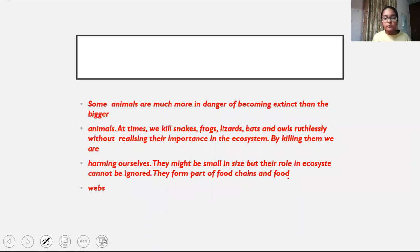Some animals are much more in danger of becoming extinct than bigger animals. Small animals like snakes, frogs, lizards, and bats are often ignored. But we cannot ignore their importance in the ecosystem. By killing them we are harming ourselves, because if the ecosystem is disturbed, everything is affected. They might be small in size, but their role in the ecosystem cannot be ignored. They are part of food chains and food webs.